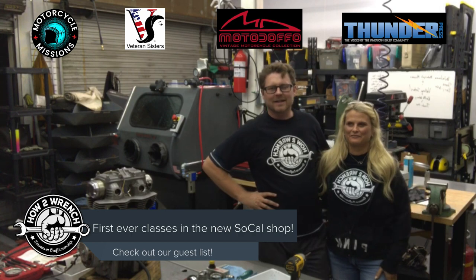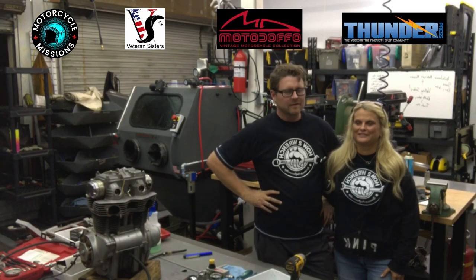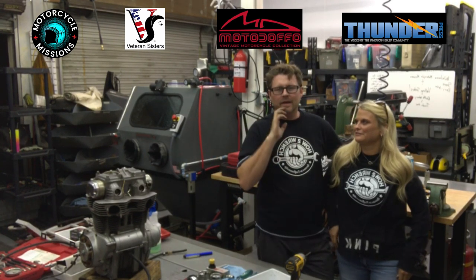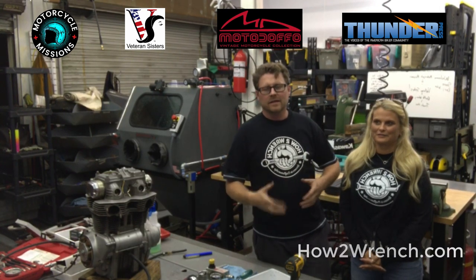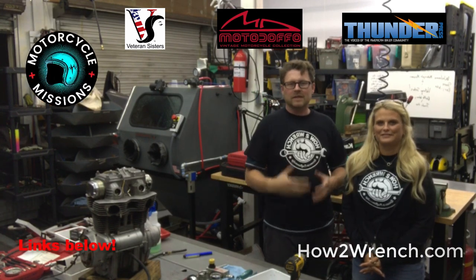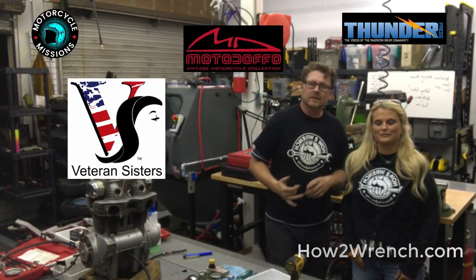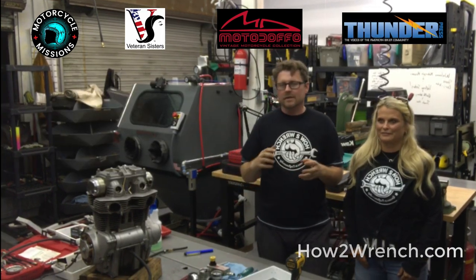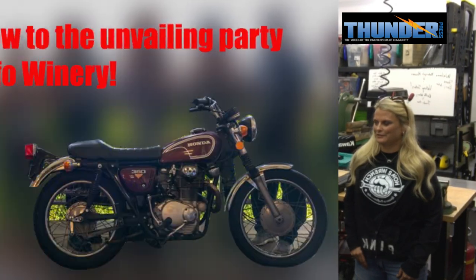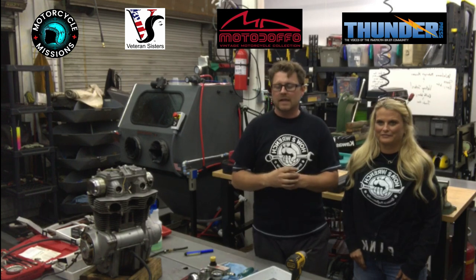Hey friends, it's Shane and Carrie from HowToWrench.com, and we are super excited. We meant to make a big formal announcement but ended up just diving right into it — things came together really super quick. Tonight was the first night ever in Southern California to offer classes here at the HowToWrench shop. We've teamed up with Motorcycle Missions with Crystal, and they are doing a bike build with the Doeful Winery, the Veteran Sisters, and Thunder Press. They're restoring an old CL350, and HowToWrench.com got chosen to do the engine portion of this build.